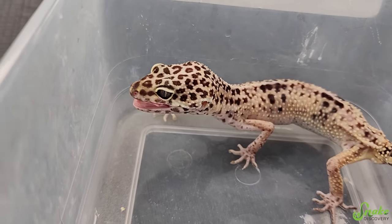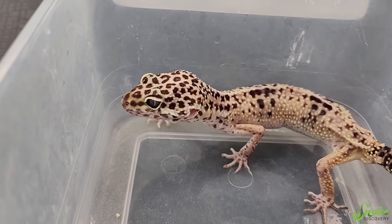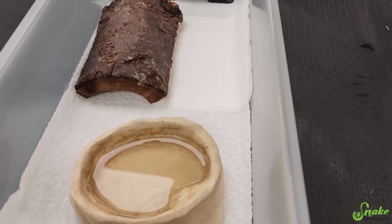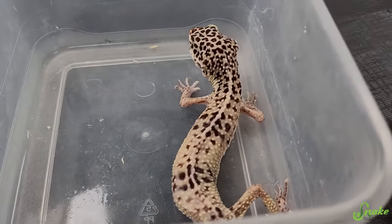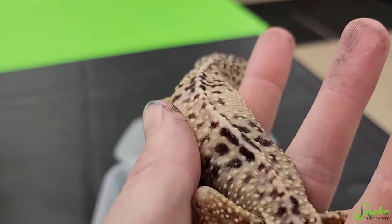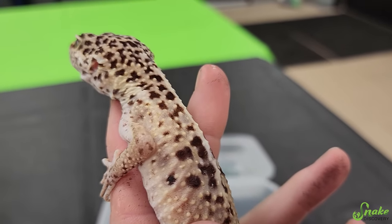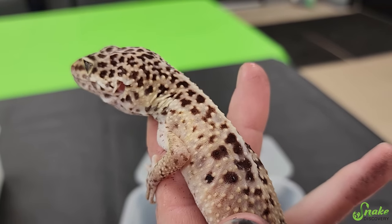We are going to be feeding him everything he wants to eat for the next several weeks until we can start getting some weight on him. He's already had about 12 waxworms between clips. You can see his spine really sticking out — you can see the bumps of his vertebrae, too. There's scales on top adding more bumps, but that's just this poor dude's spine and rib bones showing.